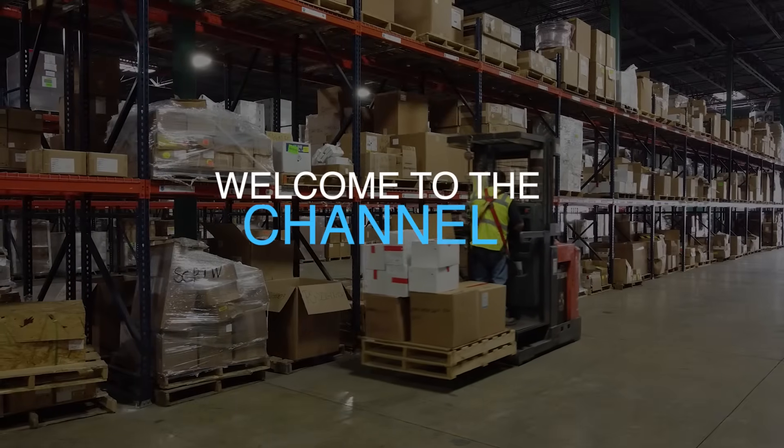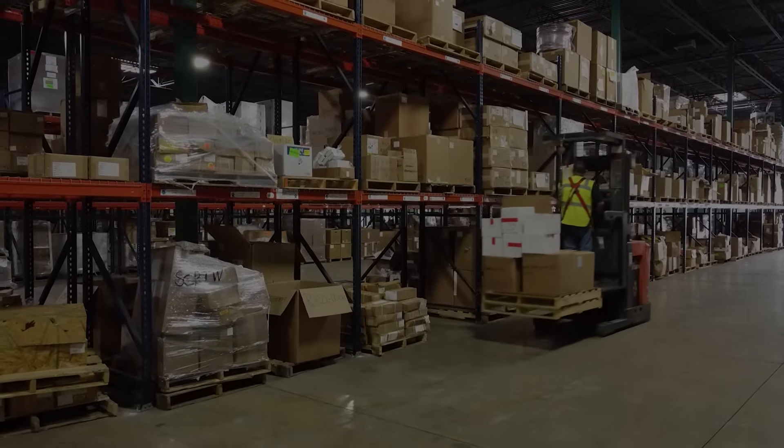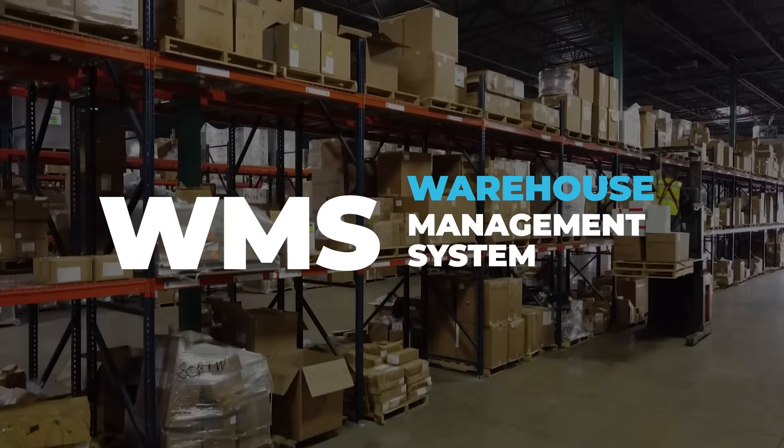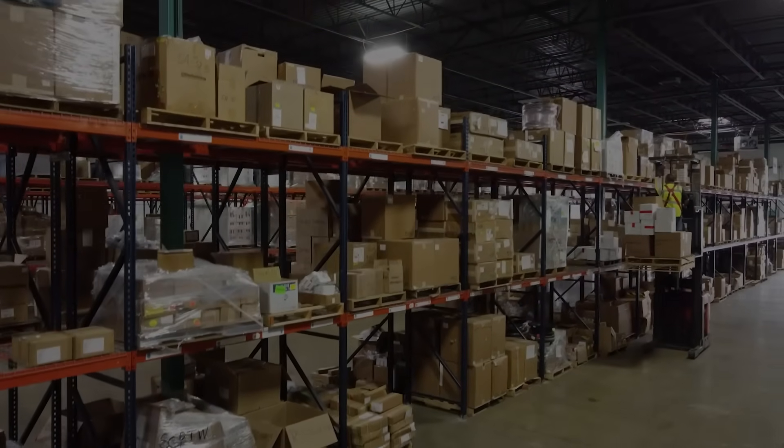Hi everyone, welcome back to the channel. Today, we will talk about an important topic, that is the Warehouse Management System, or WMS. Let's start.